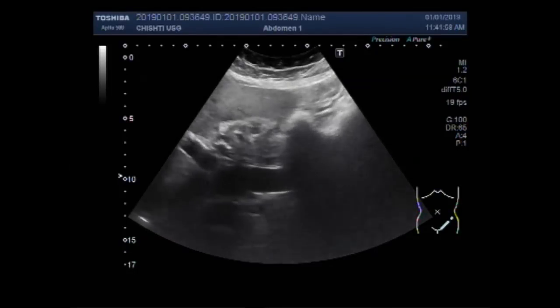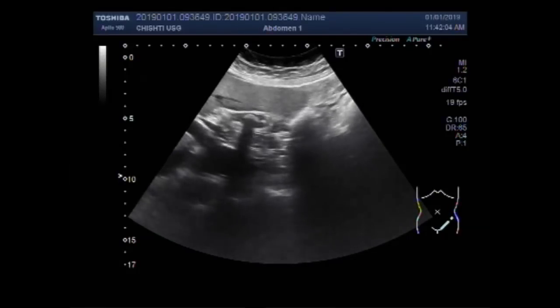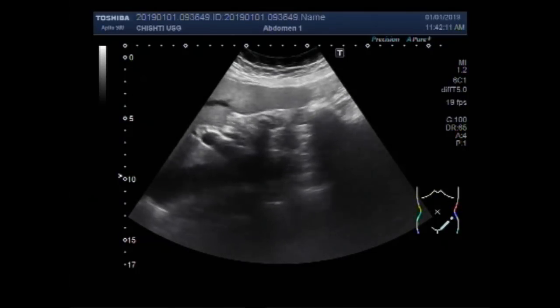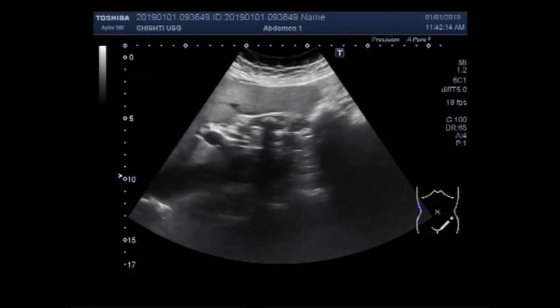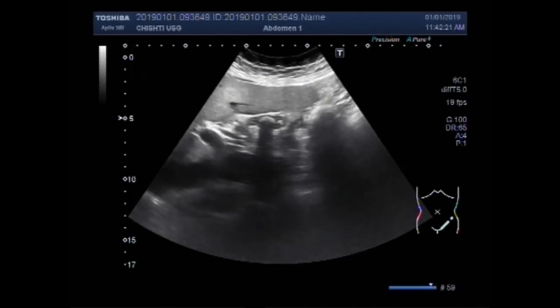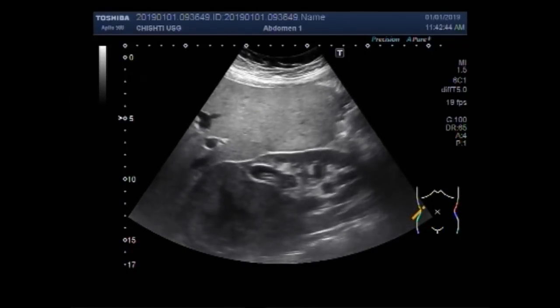You can see a gallbladder which is partially contracted. You can see multiple stones in it. The larger stones have a strong shadow. This view shows two stones — one larger and a smaller one.